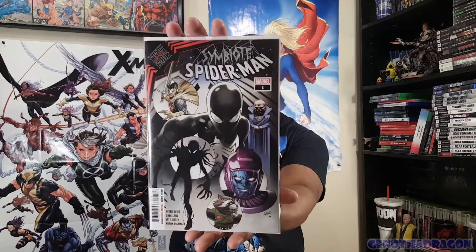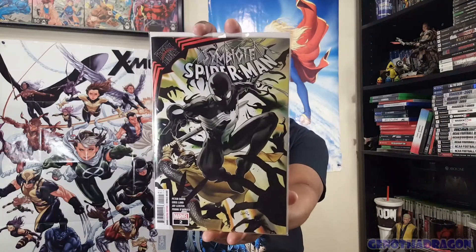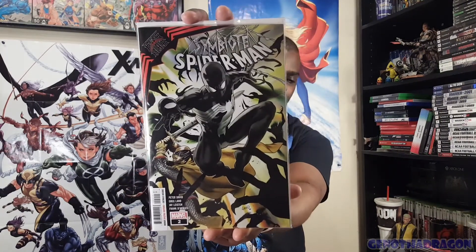Some more King in Black. Here is King in Black Symbiote Spider-Man Number One, and got Kang, Rocket Raccoon, the Watcher, and Black Knight on it. And here is King in Black Symbiote Spider-Man Number Two with Black Knight making another cover appearance - coming in big. Black Knight gets a couple appearances to wrap up 2020, then in 2021 gets a King in Black one-shot and jumps into a mini-series. Black Knight is back, people!